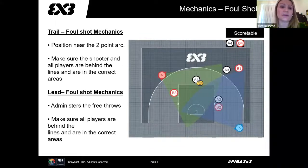For foul shot mechanics — it's very similar to five-on-five but adapted for 3x3. The trail referee positions themselves near the two-point arc. We need to make sure we have vision on all players, that the shooter is in the correct position and not stepping over the line, and that other players are where they're supposed to be. The lead administers the ball to the shooter and, just like trail, makes sure all players are in their correct spots — not stepping over lines or going in early when the shot is released. Keep in mind that players do not have to occupy the lane spots; if they choose to go behind the two-point arc, that's fine.